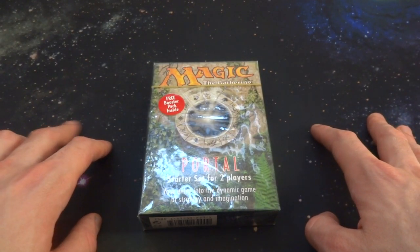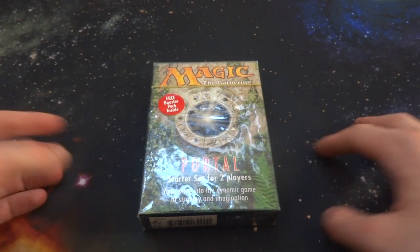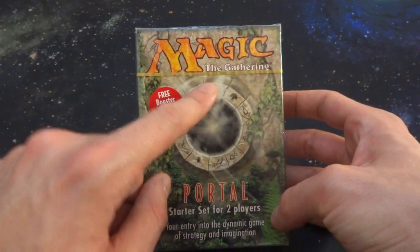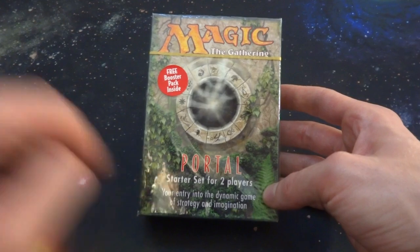Hope everyone's doing wonderful today. Today I'm opening up and checking out another Magic the Gathering product. I got a Magic the Gathering Portal starter set for two players.